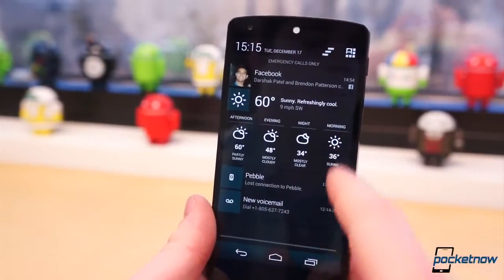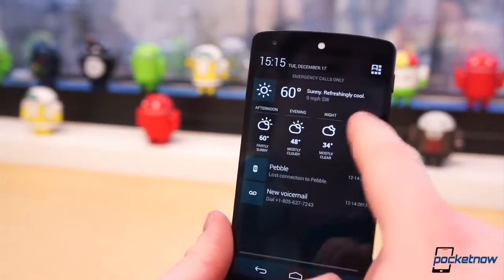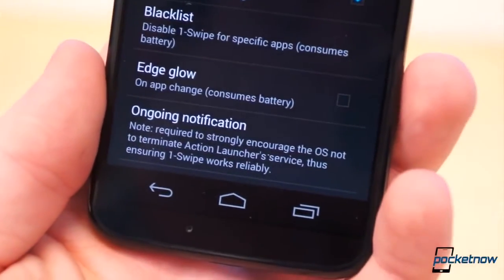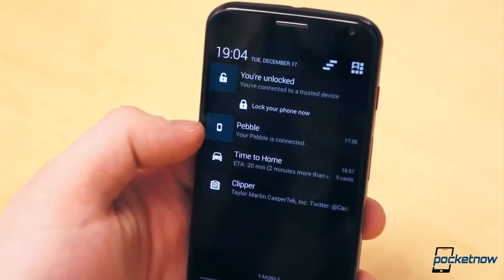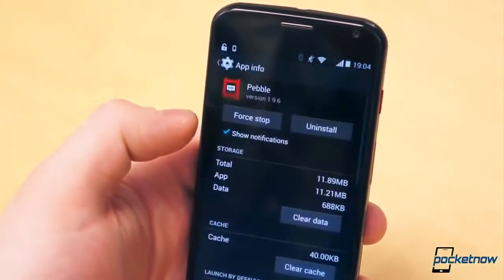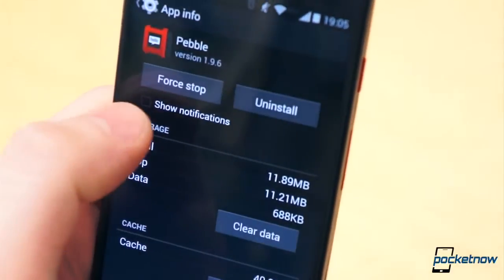The easy answer is to uninstall and not use applications which use persistent notifications, or disable the notifications altogether. But I rely on most of these apps and services, and without them persistently present in the notification shade, the system will likely kill the app and any related connections or functionality. For instance, Pebble requires a notification to ensure the application is kept up and running, not closed. You can disable this notification, but the connection to your actual Pebble can get a little wonky.